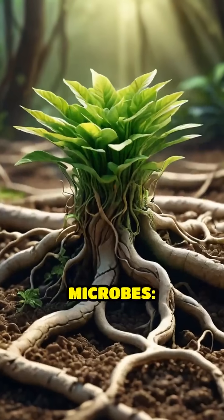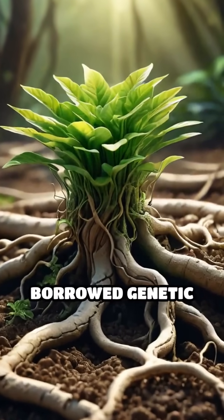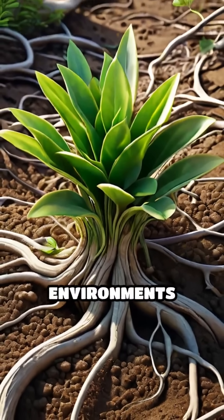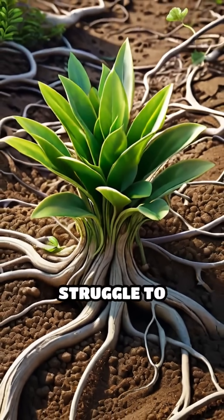But it's not just microbes. Some plants have borrowed genetic tricks from fungi, allowing them to thrive in harsh, nutrient-poor environments where others struggle to survive.